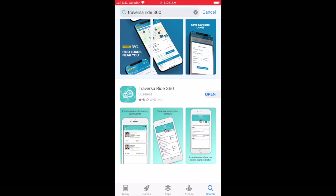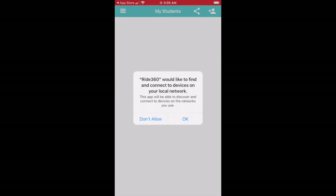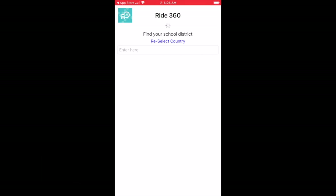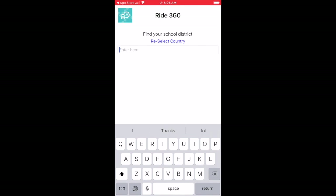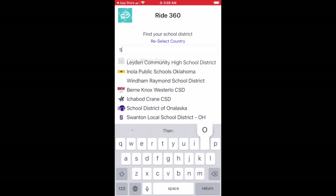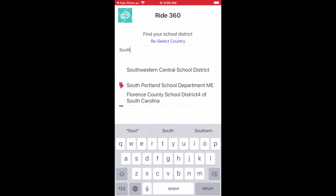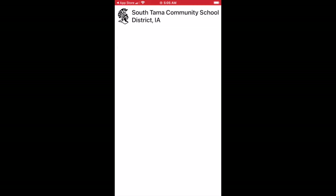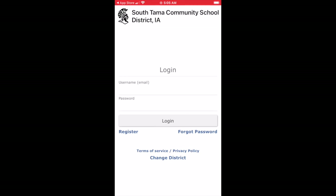Once the app is downloaded, go ahead and open the app. Once you open it, you're going to look for our school district, so you will type in South Tama. You'll notice as you type it in, it will pop up on the screen and you can choose it from the list. Once you choose the school district, we're ready to register, so go ahead and click the register button at the bottom of the screen.